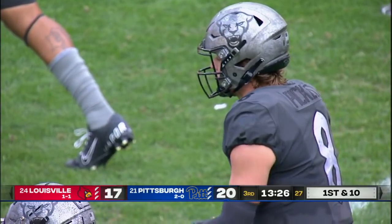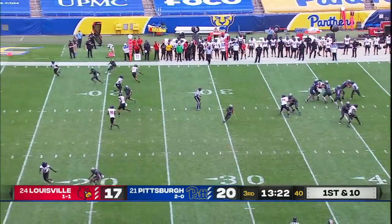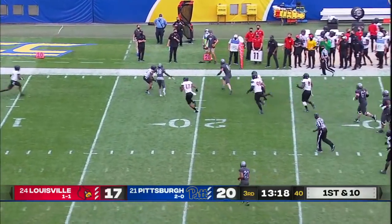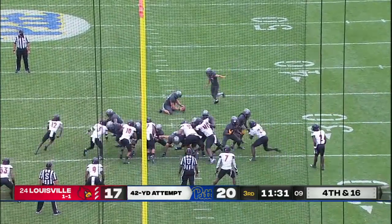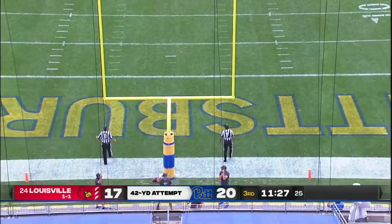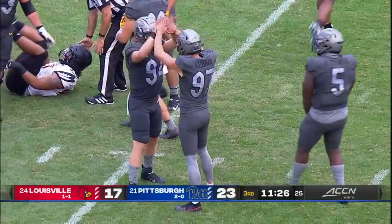This Pitt team now has a chance to put points on the board and really make Louisville chase. Pickett escapes up the field, gets a first down inside the 20 near the 18-yard line. The kick is good — so three field goals for Alex Kessman today.